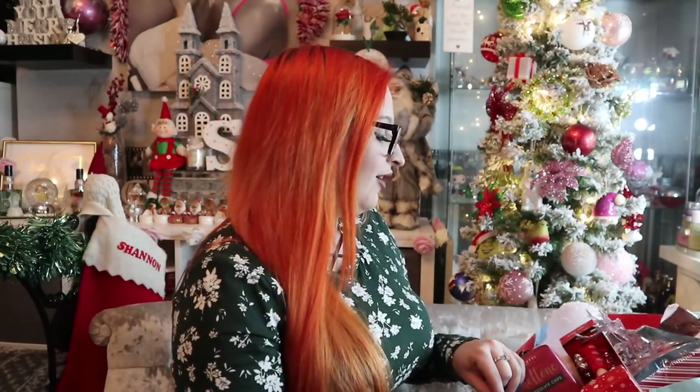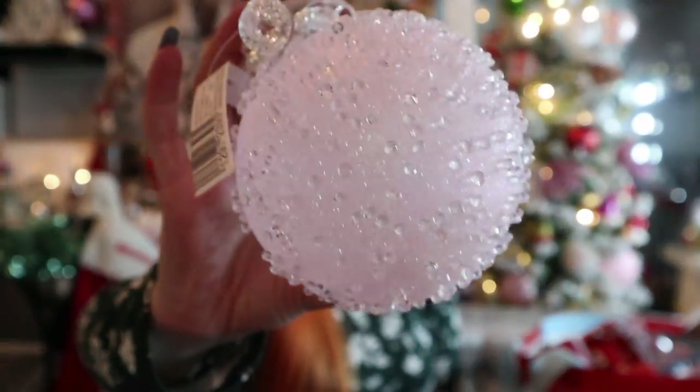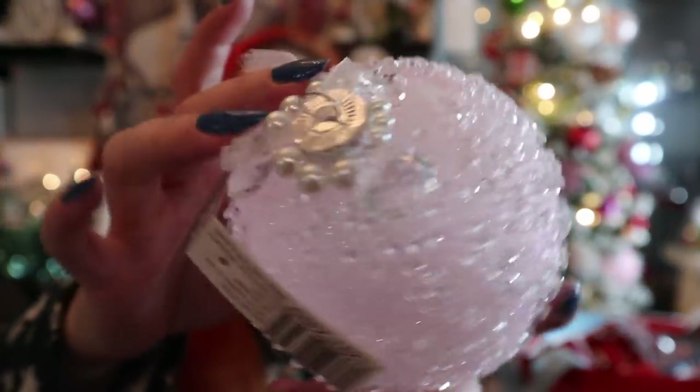Oh my goodness, I could do a whole video just on Home Bargains decorations — they are so affordable. So this is one of the largest, bougiest baby pink clear crystal baubles, and on top it's got little gems, pearls, and droplets. Just a little bit fancy! There are still a few little odds and bobs on the trees, so hopefully after these last little additions every single tree will be complete.